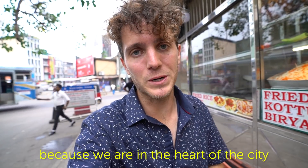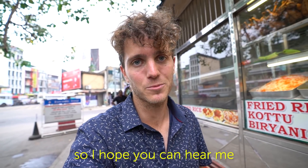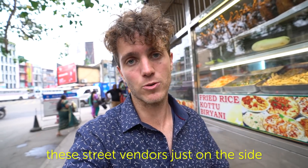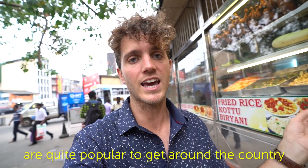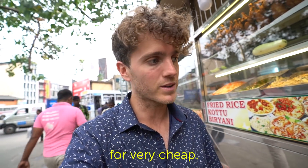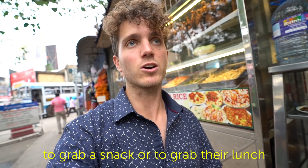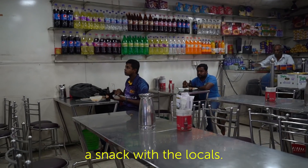It's really noisy at the moment because we're in the heart of the city, right next to the train station. So I hope you can hear me. But our first stop on our food tour — we've actually come to some of these street vendors just on the side. Because the train systems here in Sri Lanka are quite popular to get around the country for very cheap, a lot of the local Sri Lankans will stop here to grab a snack or their lunch before jumping onto the train. So we're going to stop here and have a snack with the locals.